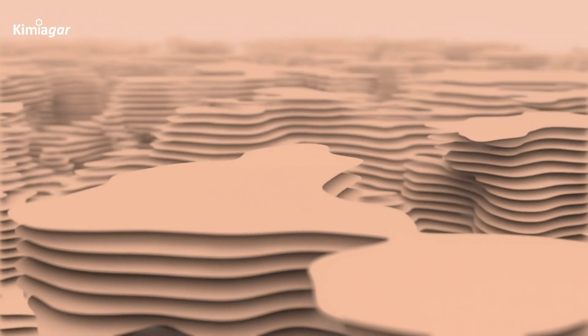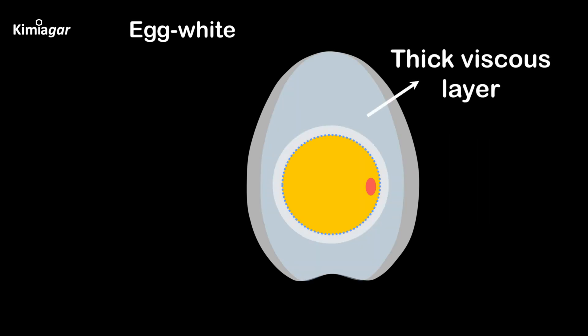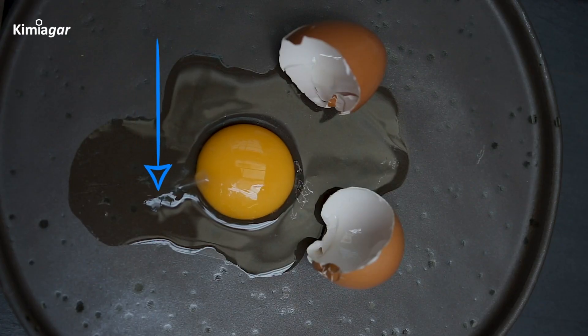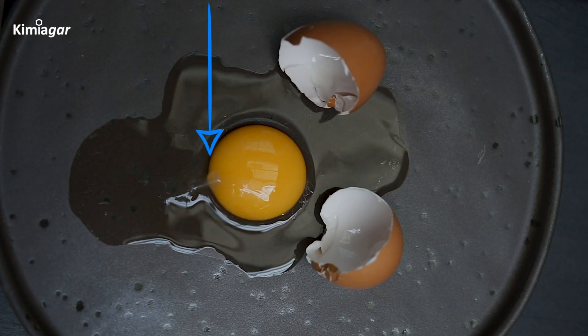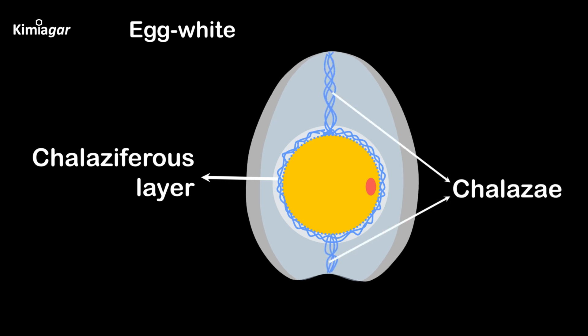The egg white is structured into four distinct layers: an inner thin layer, a thick viscous layer, an outer thin layer, and the chalaziferous layer. This last layer, dense and fibrous, surrounds the yolk and works with the chalazae — twisted strands of protein that anchor the yolk, keeping it centered and cushioned as the egg moves.